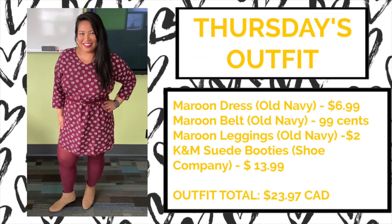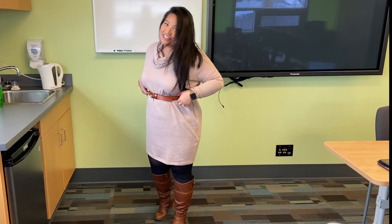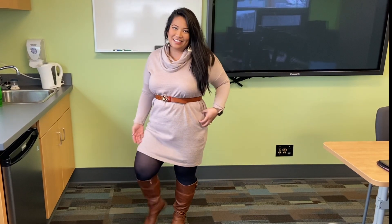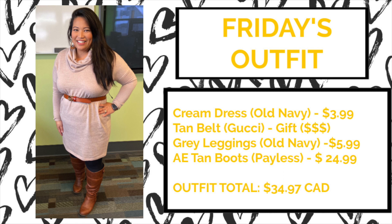For Thursday's outfit it was all about the color maroon. I purchased all my maroon items from Old Navy — this maroon dress for only $6.99, a matching belt for $0.99, and maroon leggings for only $2. The most expensive item were the shoes, which were $13.99 from The Shoe Company. The outfit total was only $23.97, which I believe was the most affordable outfit of the week.